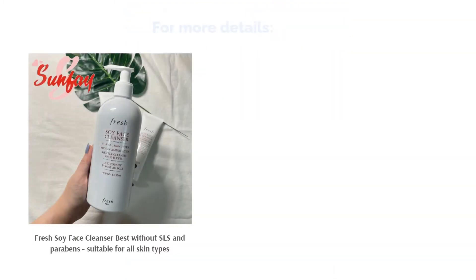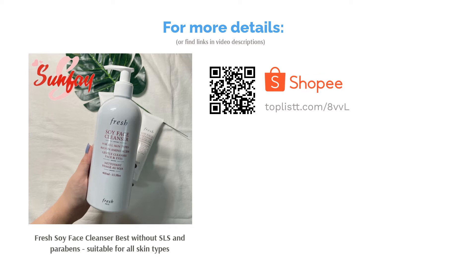The best-selling cult favorite Soy Face Cleanser by Fresh has an ultra-gentle formula that is suitable for all skin types, even sensitive skin. It's so nourishing that it tones and revitalizes tired skin as you cleanse.